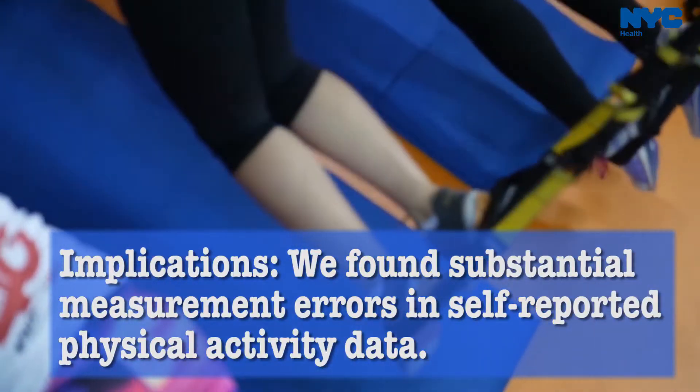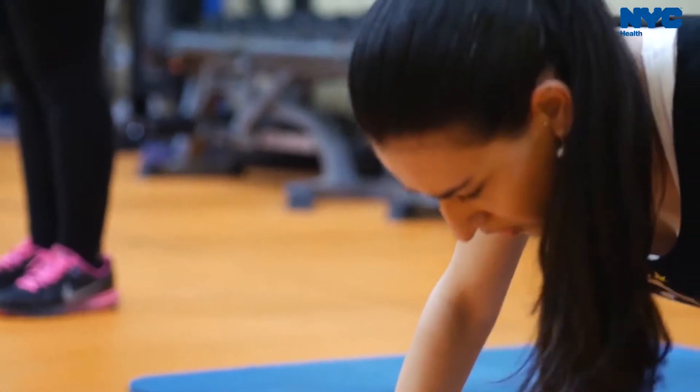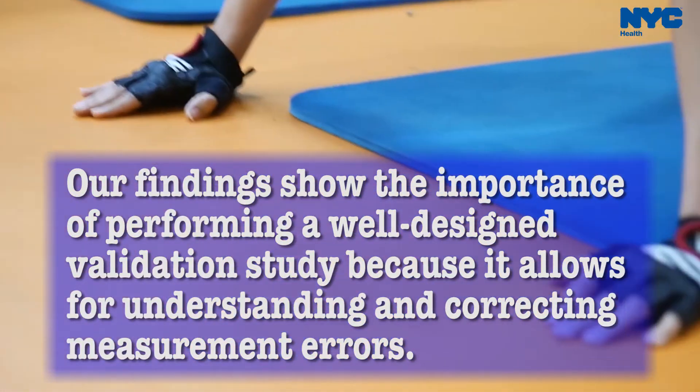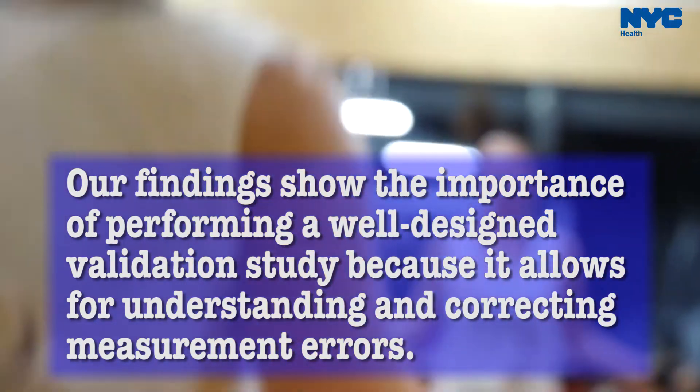We found substantial measurement errors in self-reported physical activity data. It confirms our common sense, but the real contribution of this study is to show the importance of performing a well-designed validation study, because it allowed for understanding and correcting measurement errors.